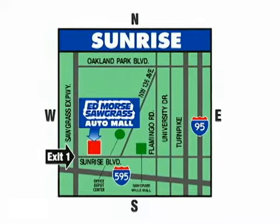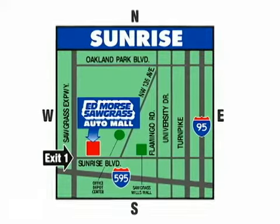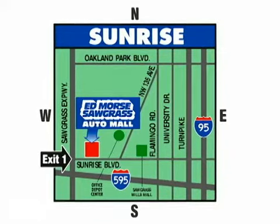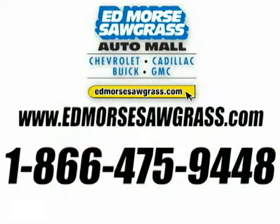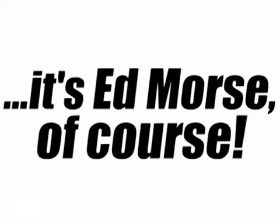We're conveniently located at 14401 West Sunrise Boulevard, just off the Sawgrass Expressway at Exit 1 in Sunrise. Visit our website at edmoressawgrass.com or call us today at 1-866-475-9448. For value and service, it's Edmore's, of course!